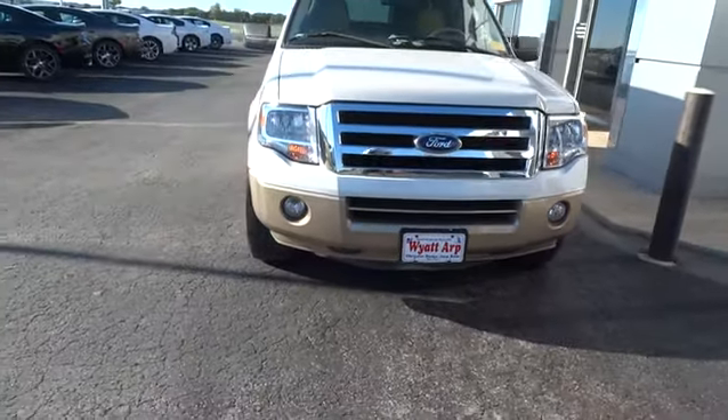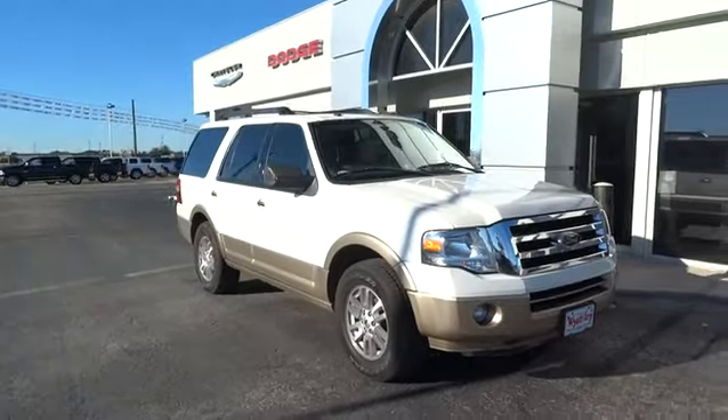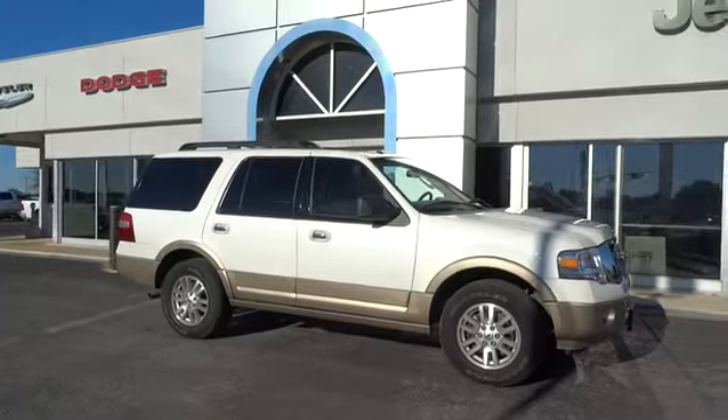The 2013 Expedition. Powerful, controlled, resourceful. Expedition. This vehicle has less than 45,000 miles. Here are some of this vehicle's great options.